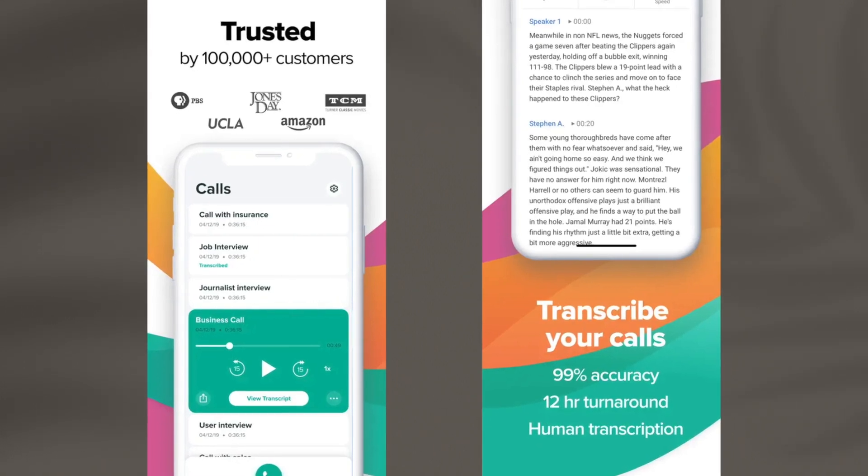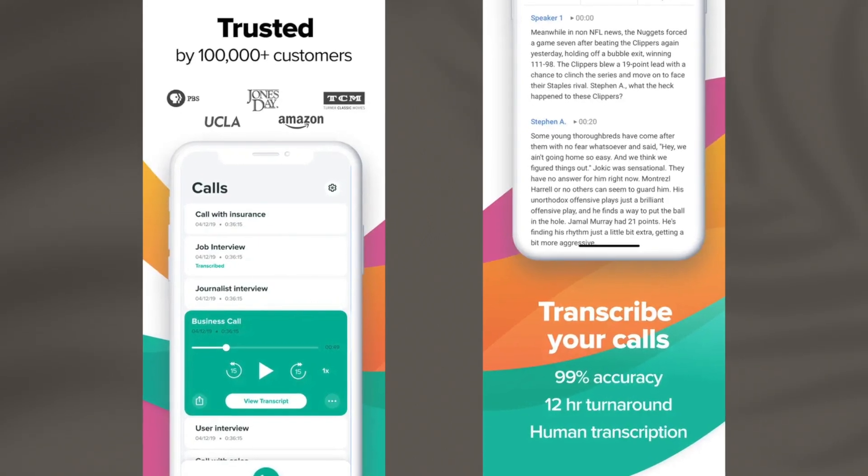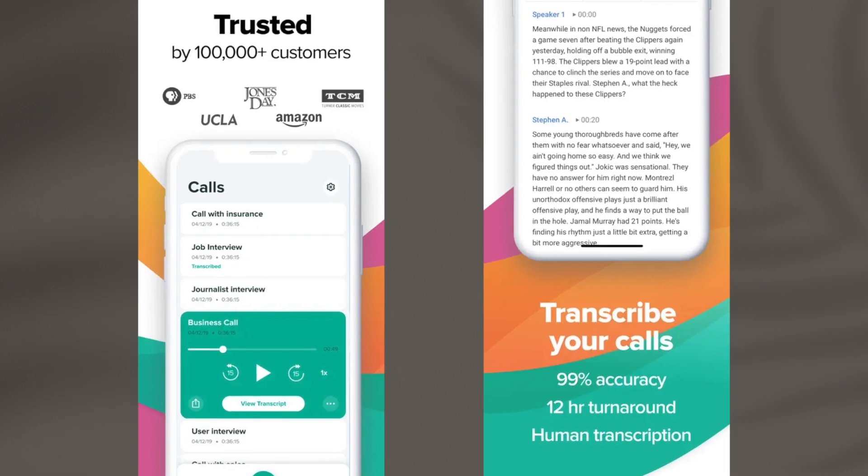Though the app is totally free to record calls, to transcribe them you might need to buy some credits through in-app purchase, and a single credit will cost you approximately $1.99. Just a heads up that this app will only work with US numbers, so if you are outside the US, the next apps are for you.